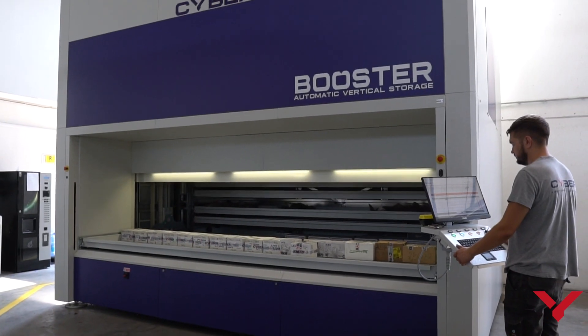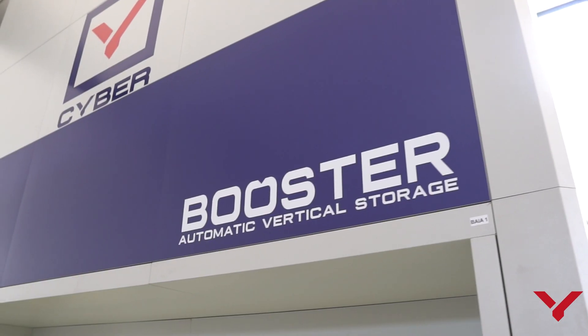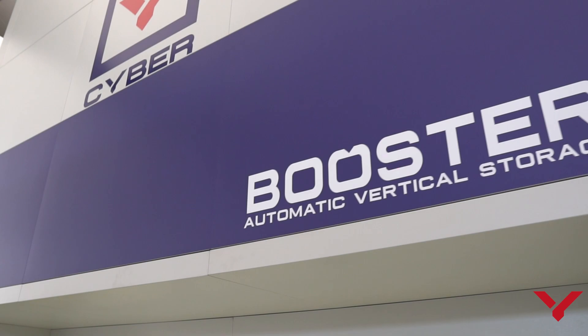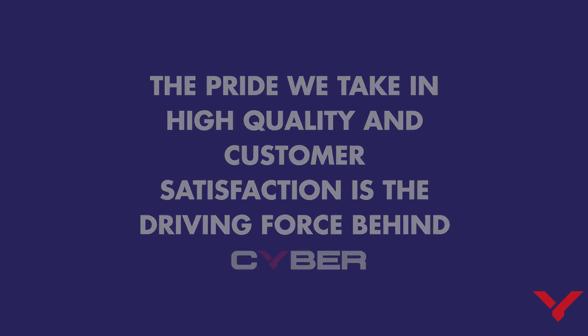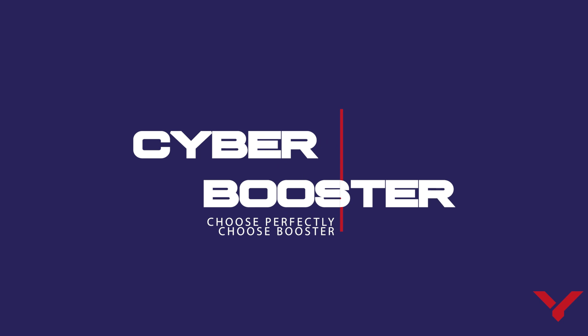Booster's modular and flexible design allows the creation of a tailor-made warehouse for every storage requirement and for every type of material. The pride we take in high quality and customer satisfaction is the driving force behind Cyber. CyberBooster — Choose Perfectly, Choose Booster.